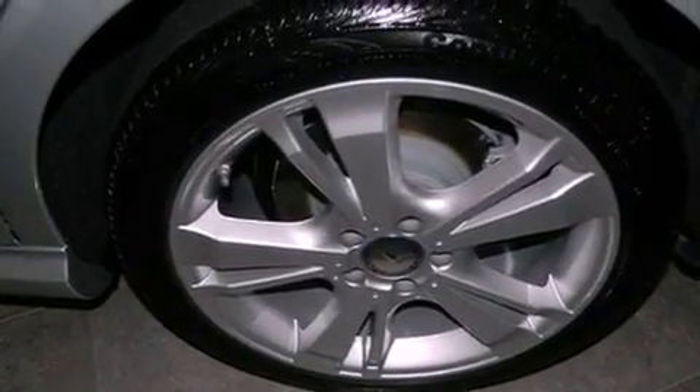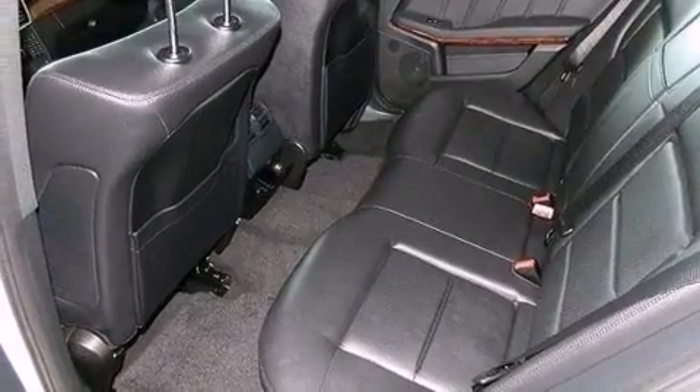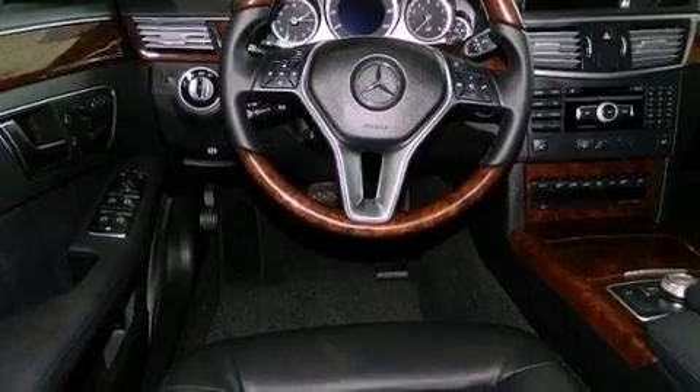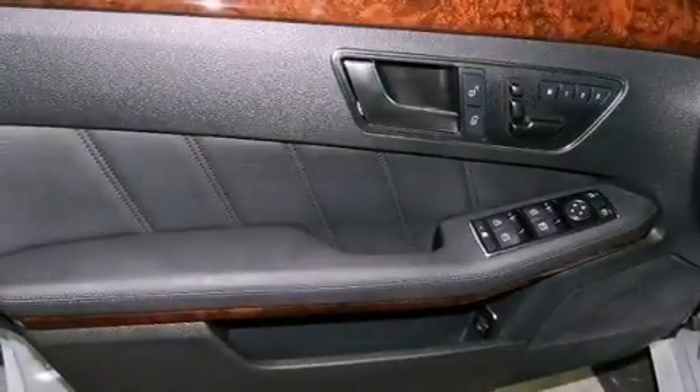The following features are also included: heated seats, a navigation system, a rear-view camera, a Harman Kardon audio system, aluminum wheels, a low tire pressure indicator, and traction control and stability control systems.